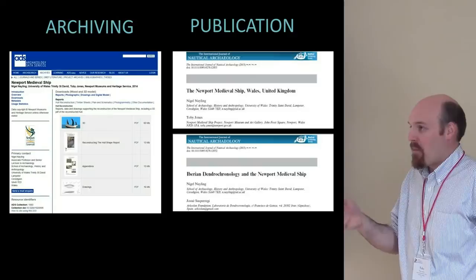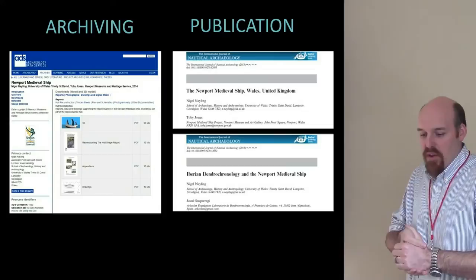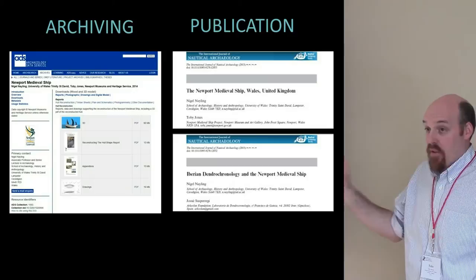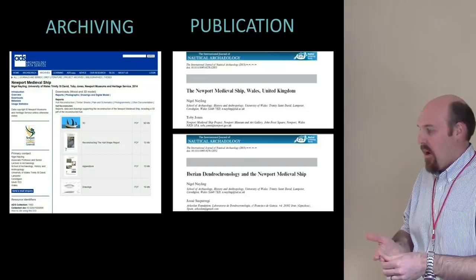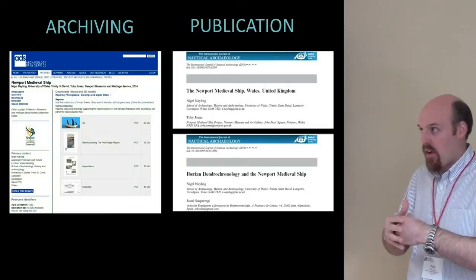We've begun our publication process with a couple of IJNA articles. Really importantly on the archiving front, we've partnered up with the Archaeology Data Service in the UK and deposited the first batch of files — I think it's 13,000 files now up online with the ADS, free to access, free for anyone. These are our site drawings, reports, and all the individual timber records. Everything we've done we've tried to do digitally, making it quite easy to archive and push out.